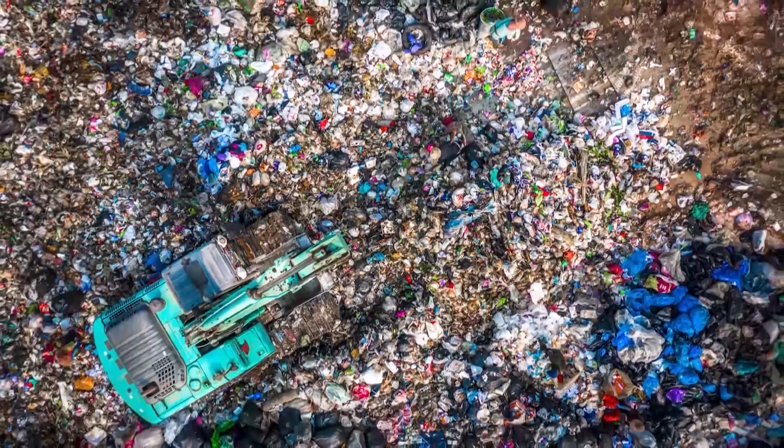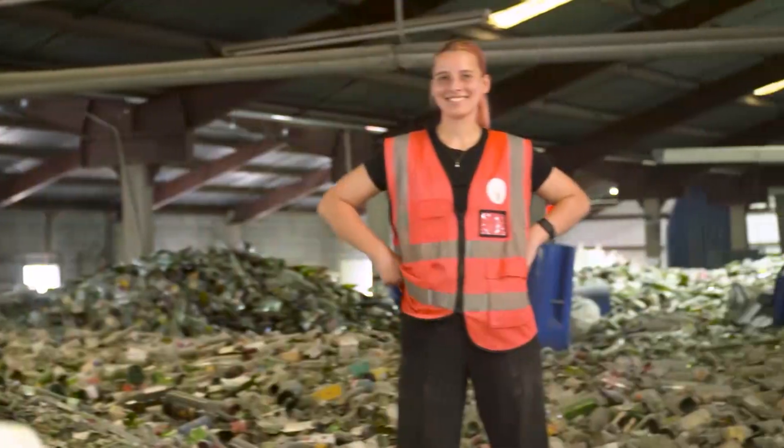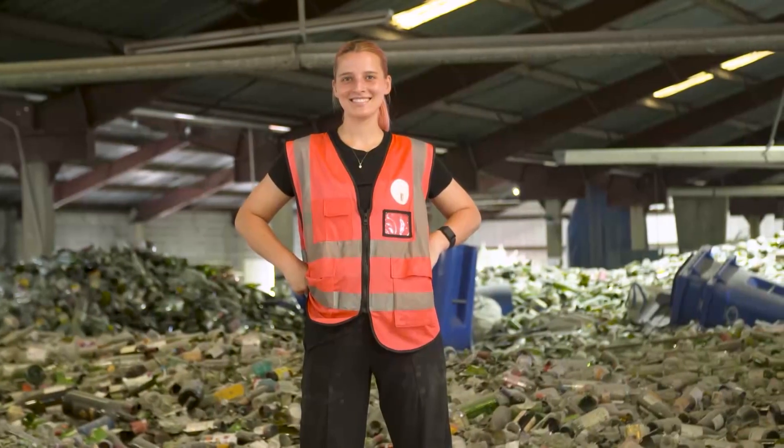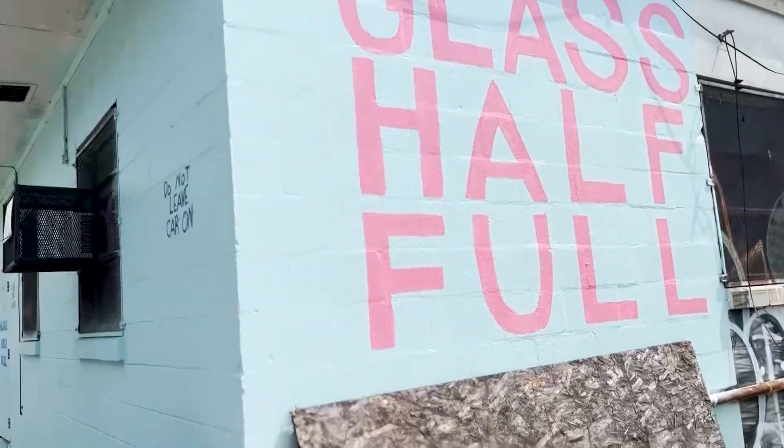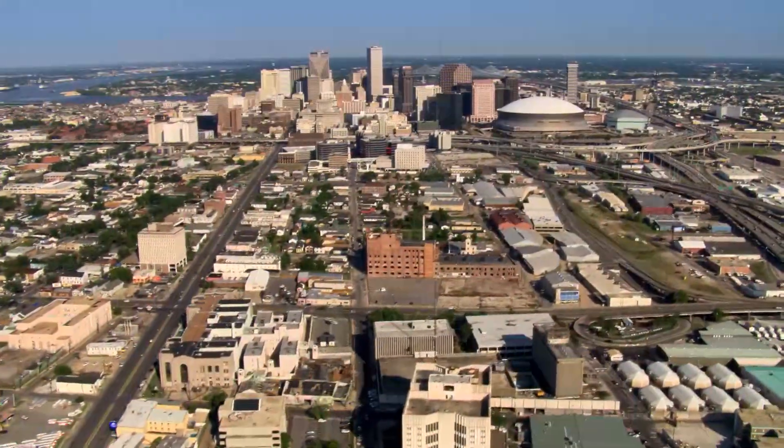The result? Two-thirds of all glass in the U.S. ends up in landfills. Dreaming of a better system, Francisca and Max created Glass Half Full, a recycling facility that processes used glass into something extremely useful: sand. To learn more, I boogie down to the Big Easy.